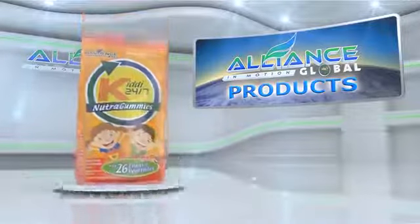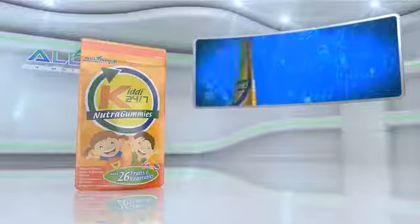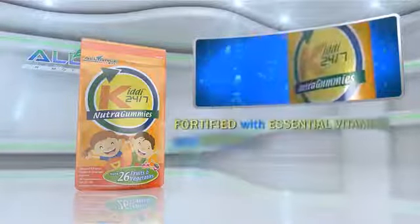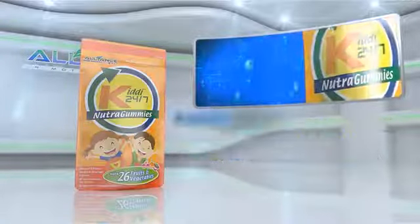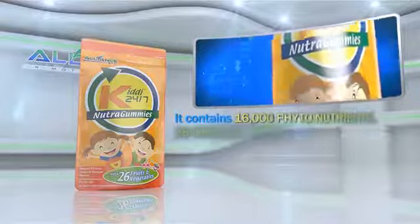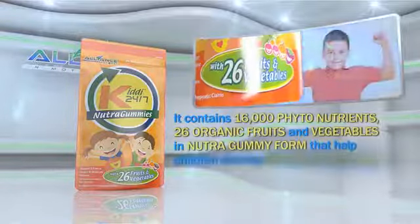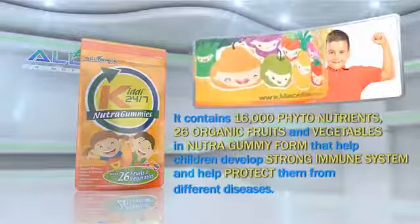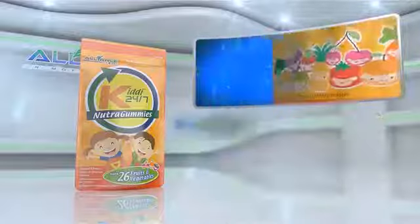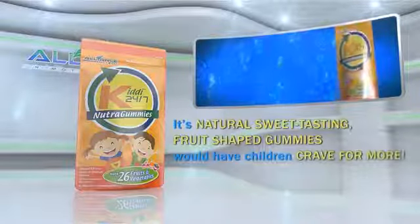Another product is Alliance in Motion Global's KIDI 24-7. Fortified with essential vitamins and minerals, perfect for growing children. It contains 16,000 phytonutrients and 26 organic fruits and vegetables in Nutri-Gummy form that help children develop a strong immune system and help protect them from different diseases. Its natural, sweet-tasting fruit-shaped gummies would have children craving for more.